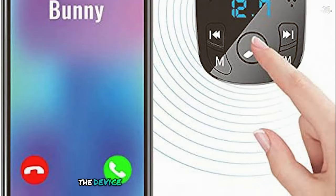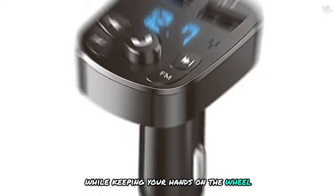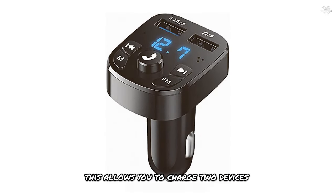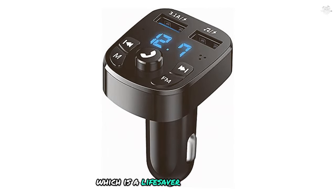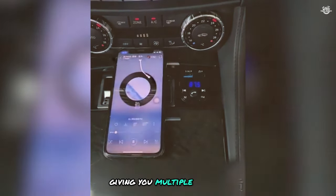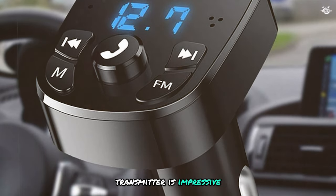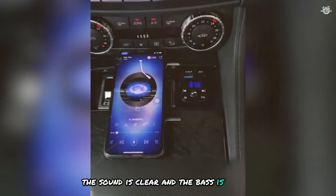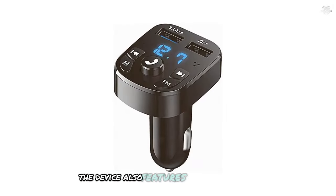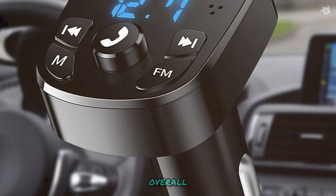The device also supports hands-free calling, making it easy to take calls while keeping your hands on the wheel. One of the key features of the Unlocks transmitter is its dual USB ports, allowing you to charge two devices simultaneously — a lifesaver on long trips. The transmitter also supports SD cards and USB sticks, giving you multiple options for playing your favorite tunes. The audio quality is impressive for its price point; the sound is clear and the bass is punchy, making your music sound great even at higher volumes.